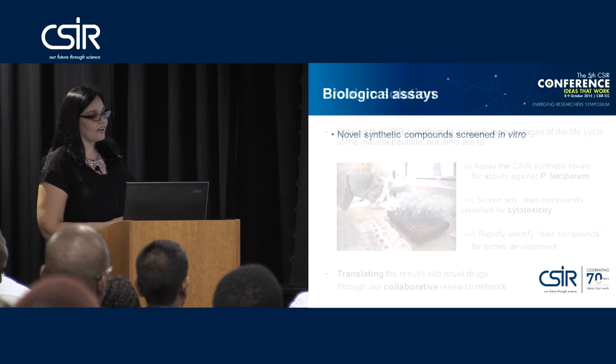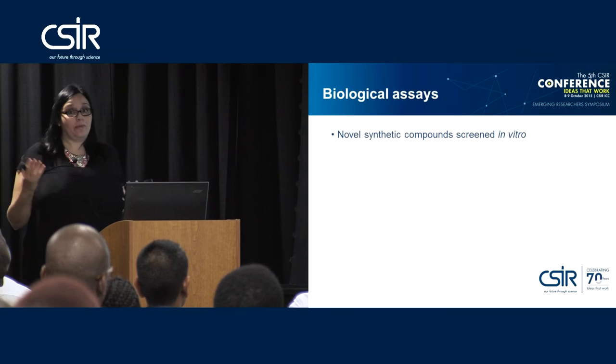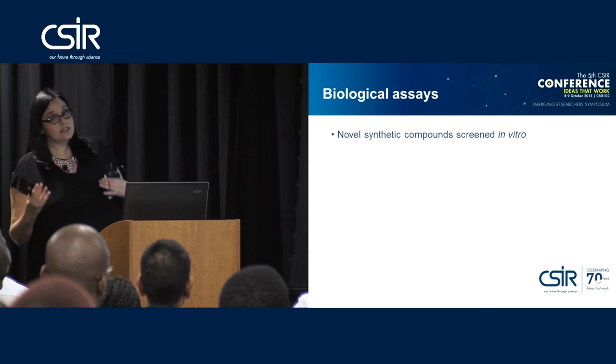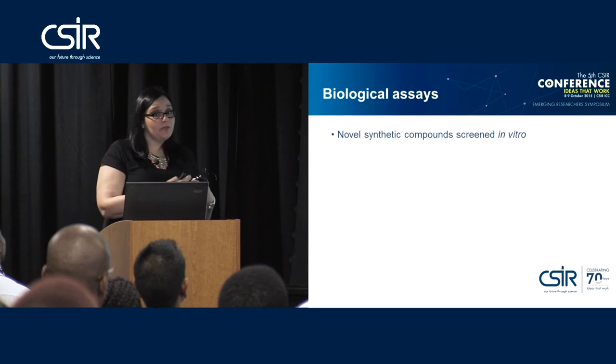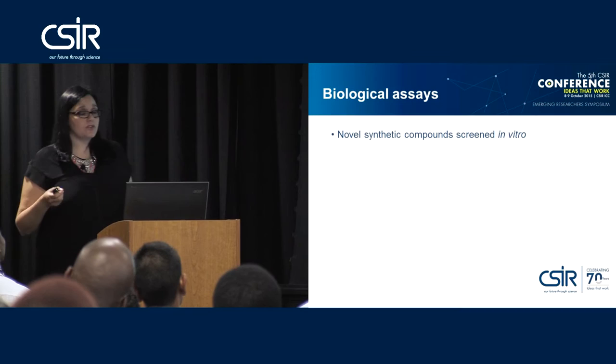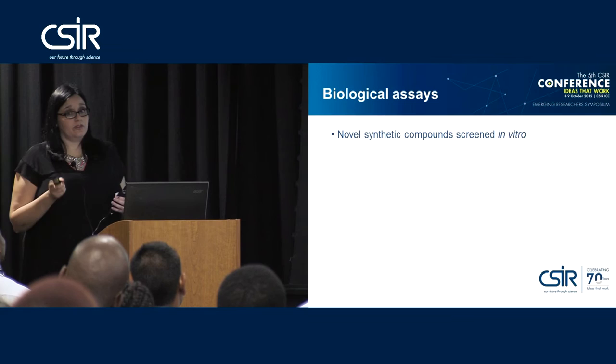Before talking about the biological assays, let me explain where these compounds came from. We have a CSR synthetic library — a series of compounds made for other projects over the years that are currently unused. We are using those compounds for our screening assays to find other uses for compounds that have had massive prior investment. Within this library we identified seven classes of compounds based on different chemical structures. Today I'm only going to present results of one of these chemical classes.